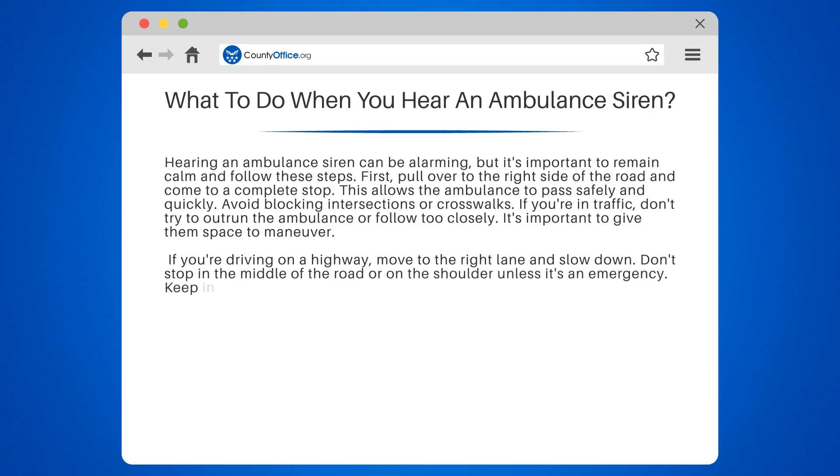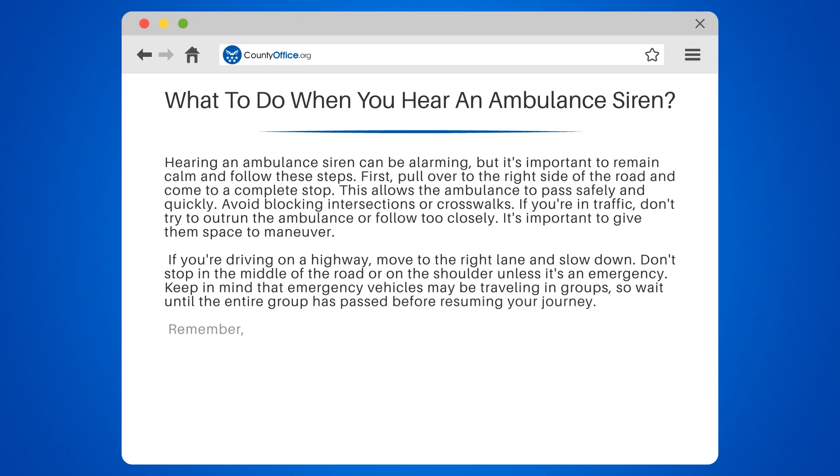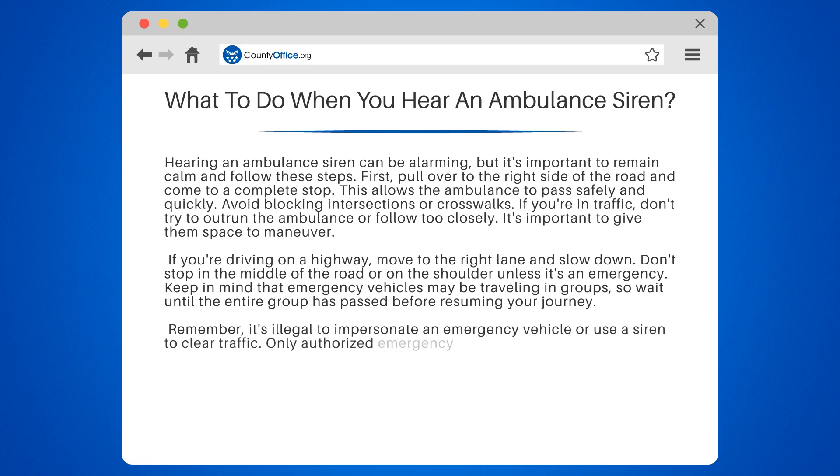Keep in mind that emergency vehicles may be traveling in groups, so wait until the entire group has passed before resuming your journey. Remember, it's illegal to impersonate an emergency vehicle or use a siren to clear traffic. Only authorized emergency vehicles are allowed to use sirens and flashing lights.